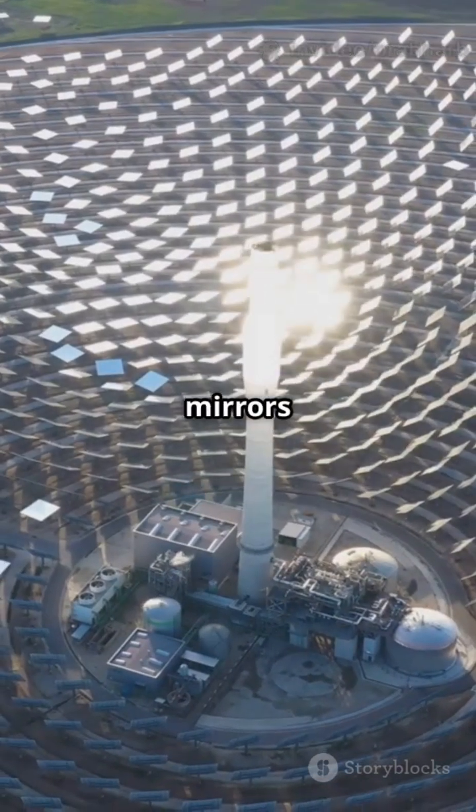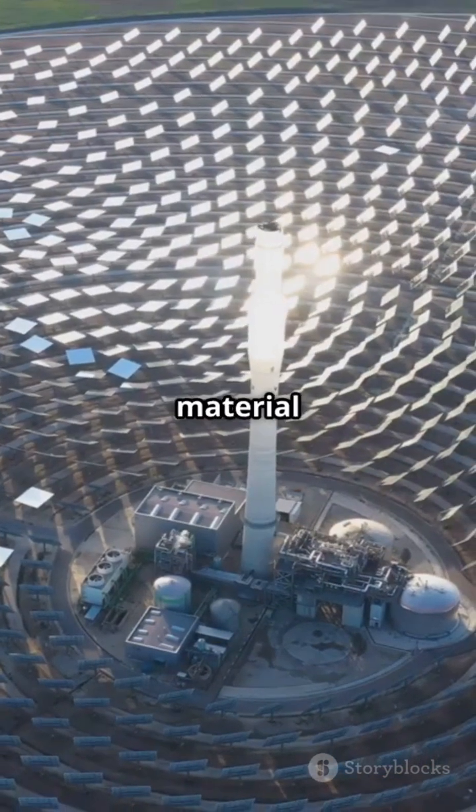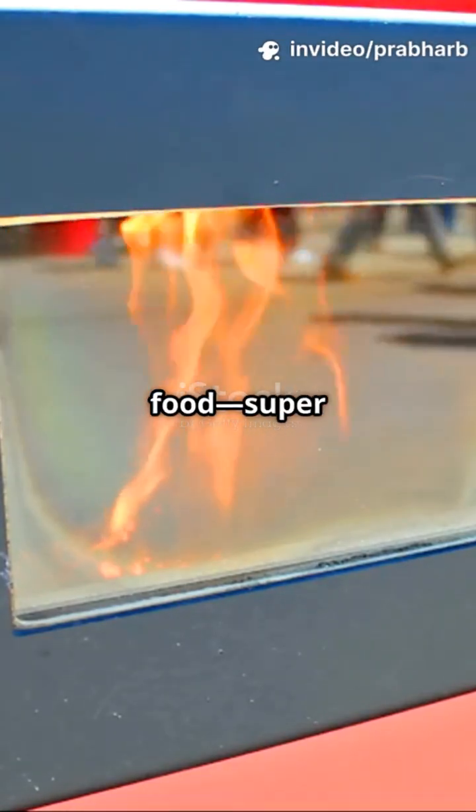Here's how. Special mirrors focus sunlight onto the gasifier, heating it up while the plant material inside breaks down. This releases a gas that can power engines, generators, or even cook food.